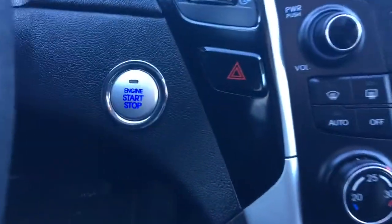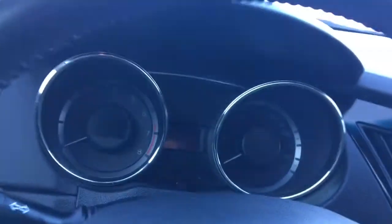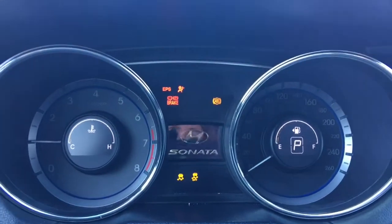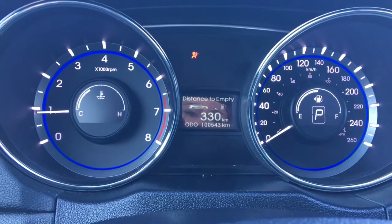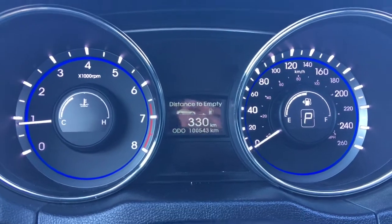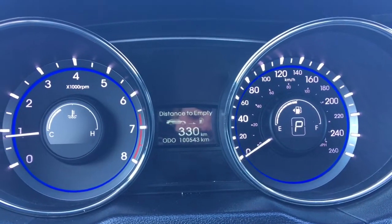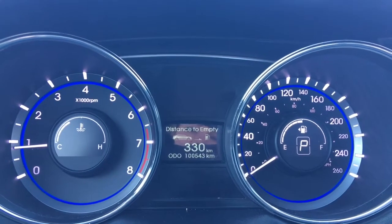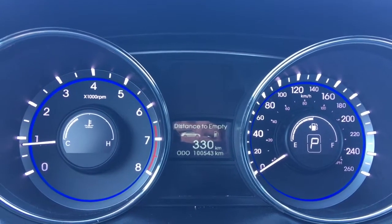Now she is a push-button start, so I'll just go ahead and start her up for us. We have your traction control, your ABS. Currently sitting at 100,543 kilometres, so lots of life left in her. But do speak to one of our finance managers about any extended warranty which you may wish to purchase, just to make sure that you are fully covered.